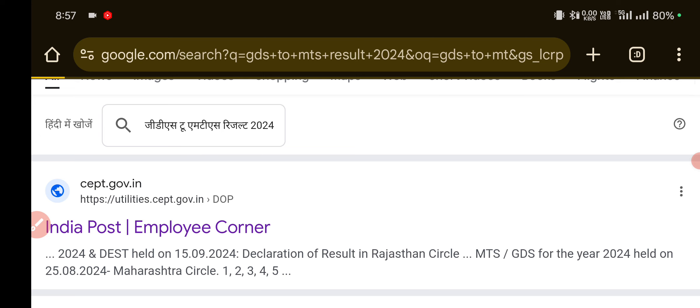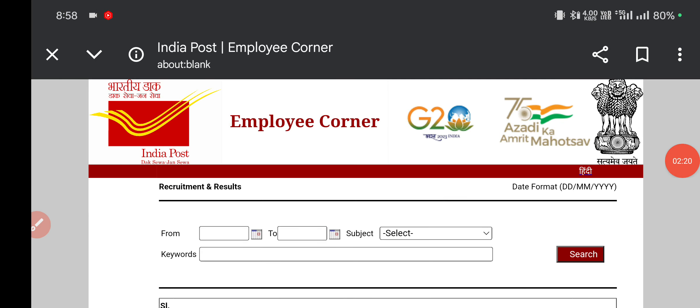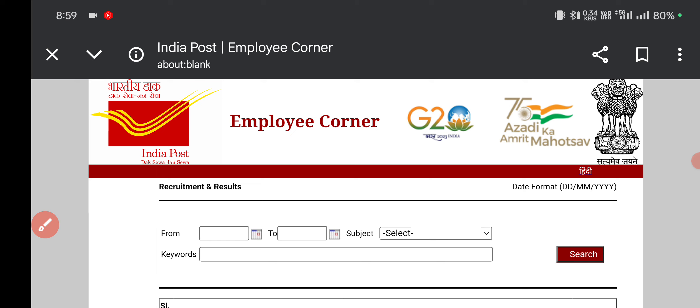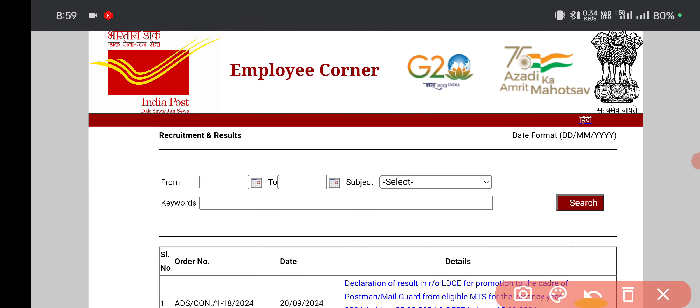I recently put out a video on the Himachal Pradesh circle results. On this official site you can see the Employee Corner as well as the GDS to MTS results. The first site you open will show the India Post official logo and you can navigate from there.